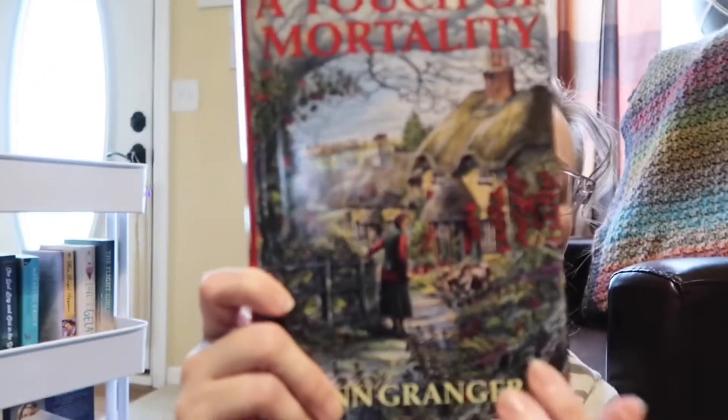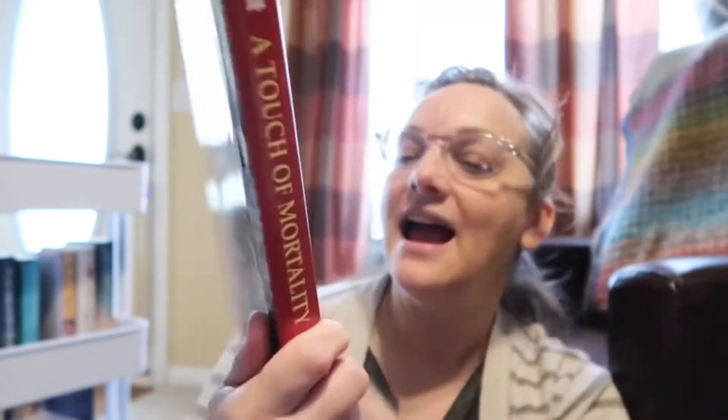I picked up 'The Husband Test' by Bettina Krahn. It doesn't really look like something I'd normally choose, but the back was funny — she vowed never to marry, he'd do anything to be a husband, and it's described as an enchanting tale of unlikely love. The reviews seemed decent so I grabbed it from the dollar bag. I also got a cozy mystery — 'A Touch of Mortality' by Ann Granger — but honestly I probably have regrets; I'll likely never read it and it'll end up in my next unhaul.